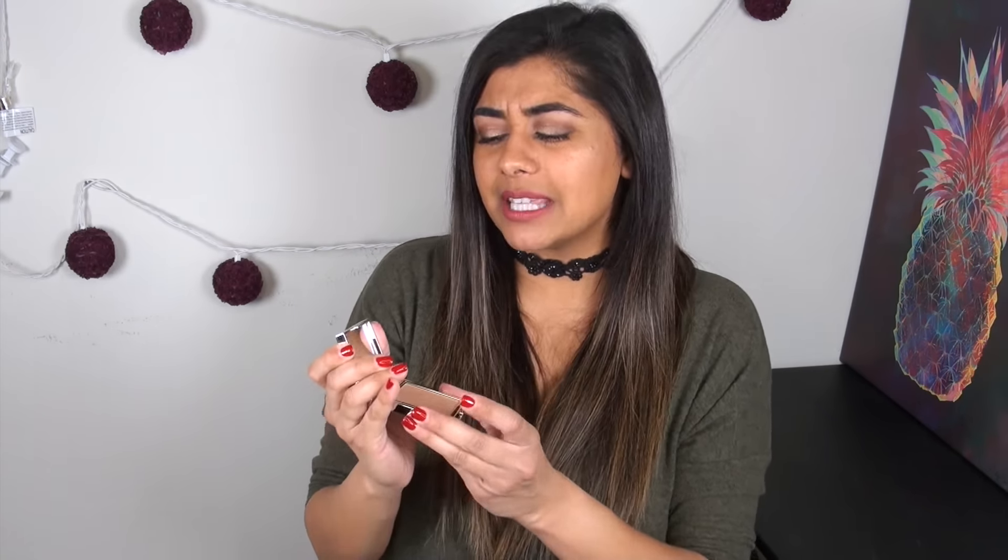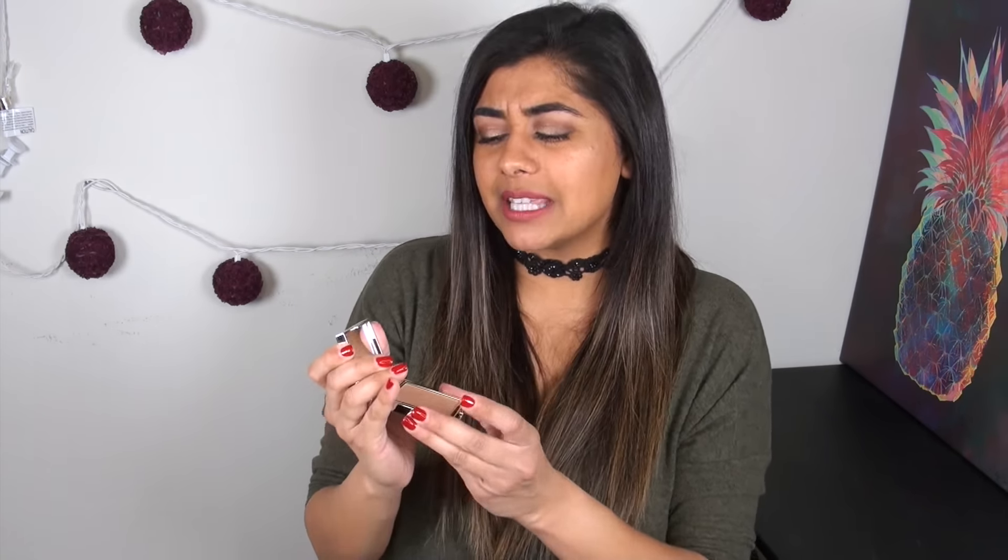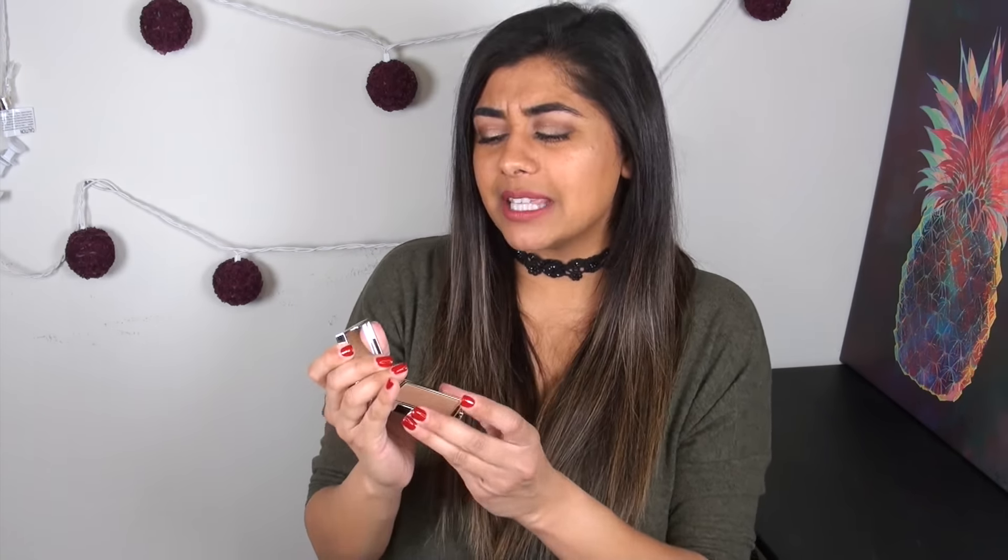The Jo Malone body cream smells like absolute heaven — it's a strong scent that lasts on the skin but isn't overwhelming. The texture is really moisturizing but not greasy or heavy — a little goes a very long way and it makes your skin feel like silk instantly. I use it on special occasions rather than daily. It comes in a heavy glass jar and would make a beautiful gift for anyone.